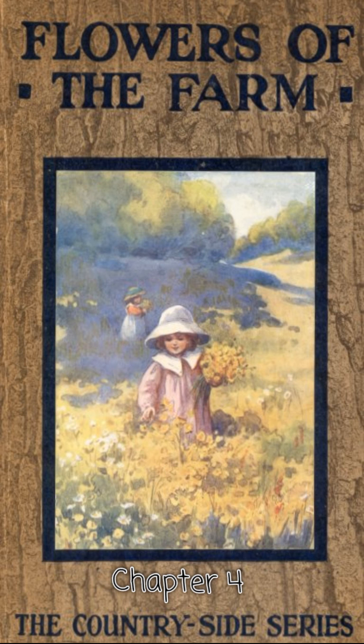You think the bindweed and the traveler's joy beautiful flowers, and so they are. At the same time, these plants are far more troublesome and dangerous weeds than the stinging nettle. Nearly all plants that cling to other plants do harm — they prevent the stems and boughs to which they cling from swelling freely. See how tightly the bindweed stems are twisted round the boughs of this currant bush. Ivy, bindweed, and other clinging plants often kill or seriously injure a valuable tree in this way. End of chapter 4.